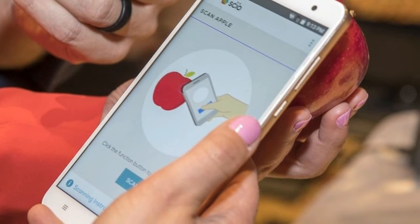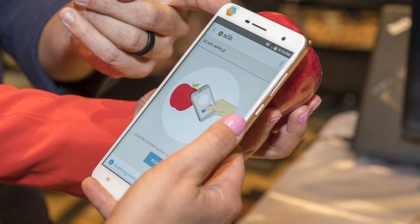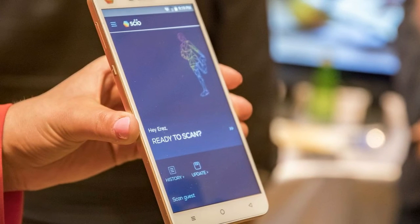We first saw this technology from the same company, Consumer Physics, at last year's CES, when it was a $250 — or £200 and AU$340 converted — stand-alone sensor console. Back then, the sensor worked with a phone app which you had to pay a monthly subscription for.